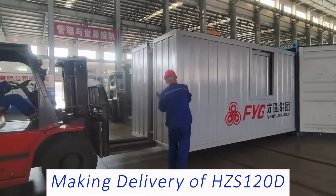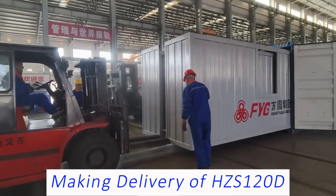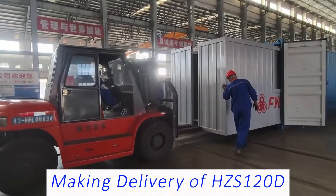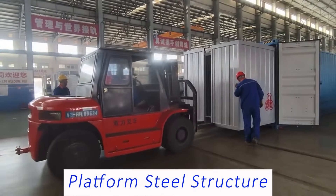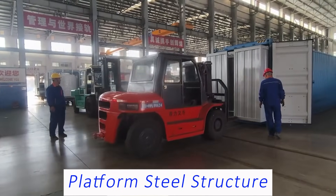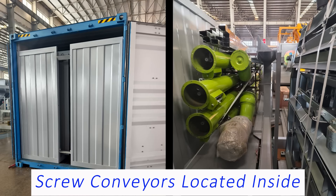Hi, this is ISI from China. We are making delivery of another set of 120 cubic meter concrete batching plant. Today, the platform steel structure is being pushed into the container by forklift truck. Screw conveyors and spare parts wooden boxes are located inside during transportation.